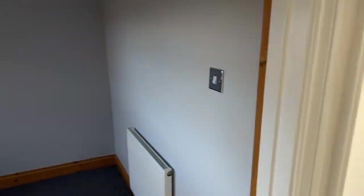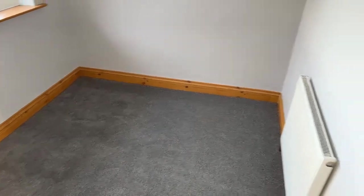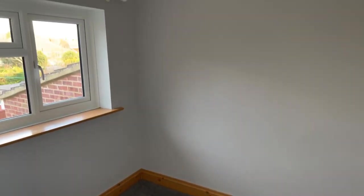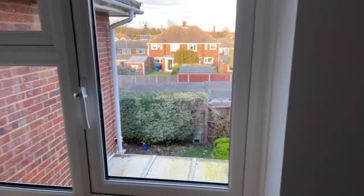Moving on to the next bedroom — this is the smaller of the three, but still a good size, I'd definitely say a single room. There's a radiator in here, grey walls matching the other rooms, and a nice window to let in natural light.